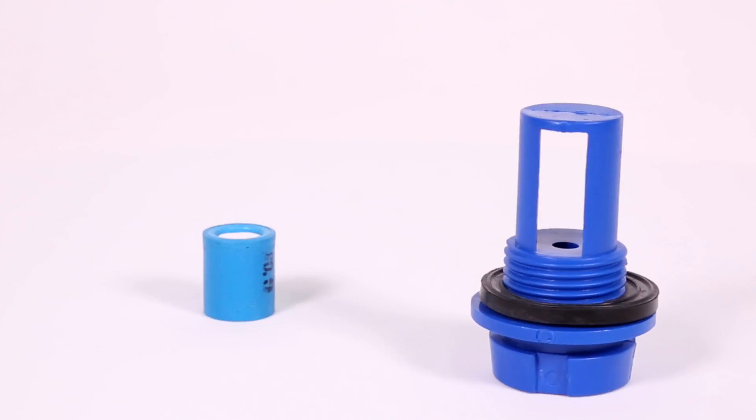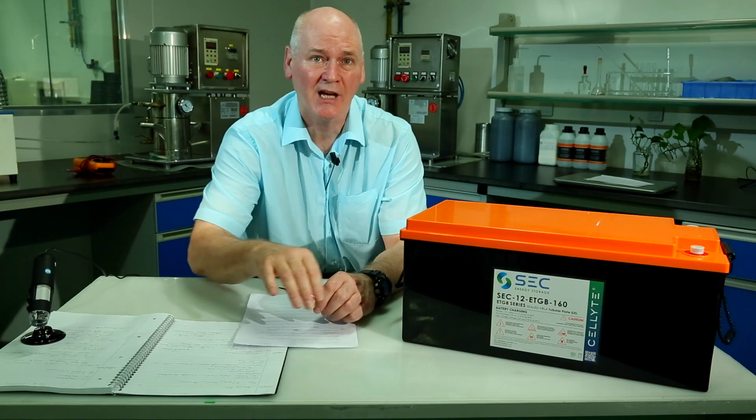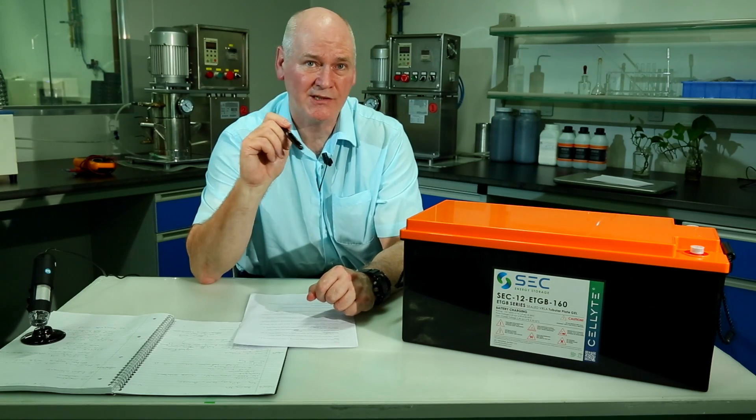The ETGB is also fitted with SEC's market-leading catalyst technology. This allows for higher temperatures and provides an increased service life. Order the ETGB on the SEC website at www.secbattery.com.